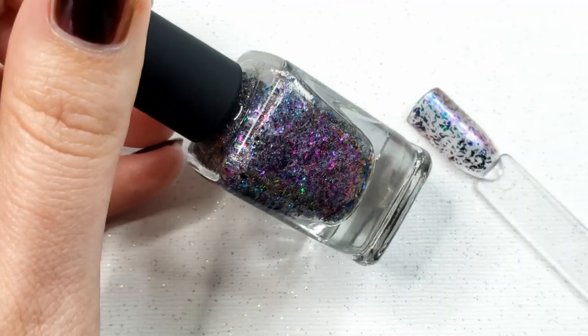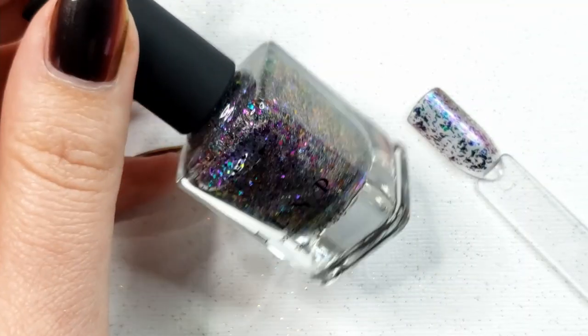Then this one I was really excited for — it's been on my list for a while. This is Paradox Hollow, so they have a regular Paradox and then the holo one. It's got really fine holo in there with flakes that lean purple or green. They kind of remind me of a Mardi Gras color scheme. It's going to be a really cool topper — I bet this looks insane over black, so I'm excited to do that.